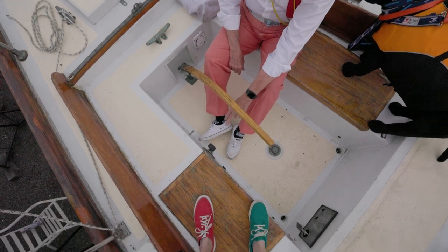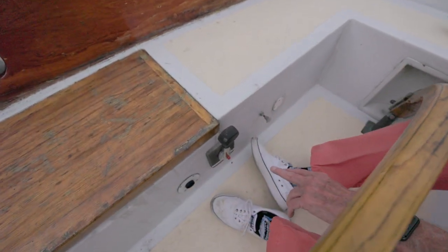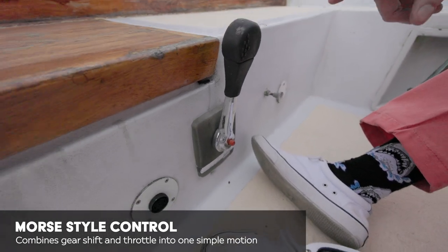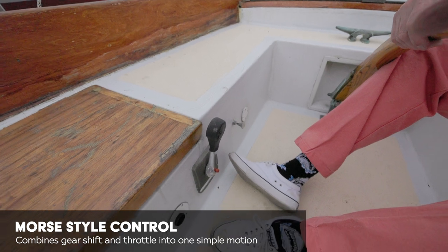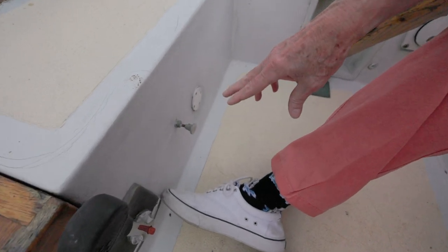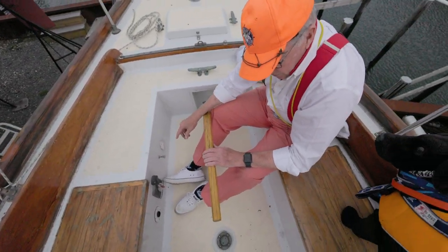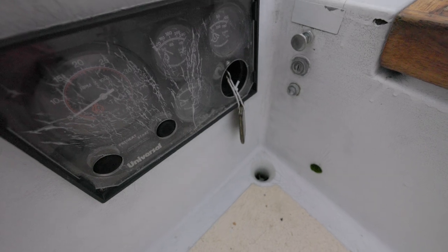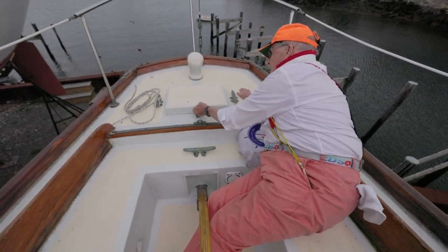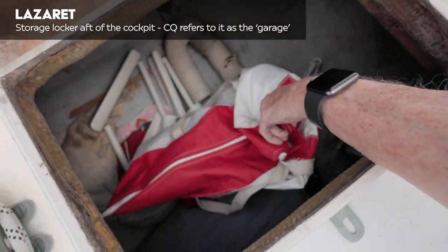We have a throttle control — this is a Morse style where you push the button in and rev up the engine with that red button, or leave it out, put it forward in gear, and the further forward you push that, the faster the boat goes, or pull it back to go in reverse. This little pull button here is historically a kill switch for the engine. There is a panel for this little Universal diesel right there in front of you — the plastic is crazed. We have a little garage back here and a nice sail bag.